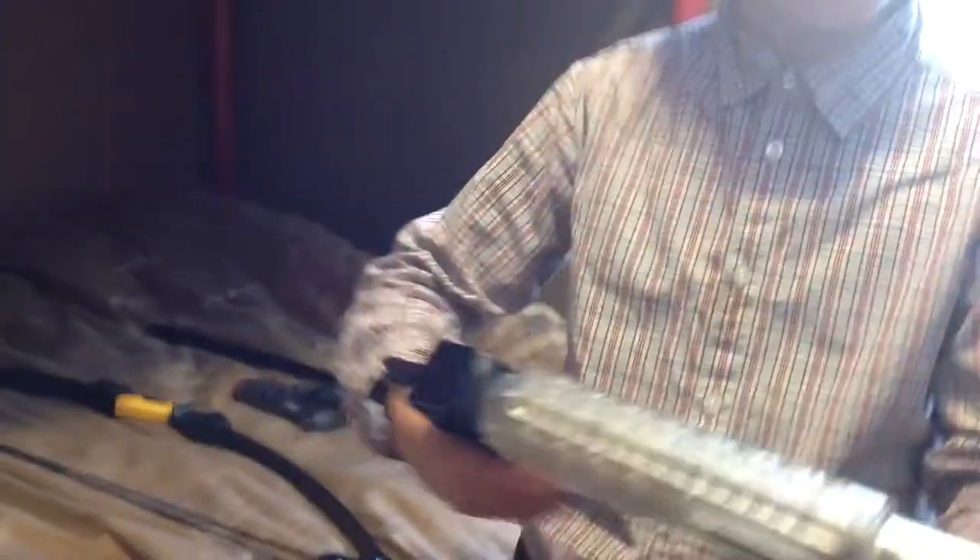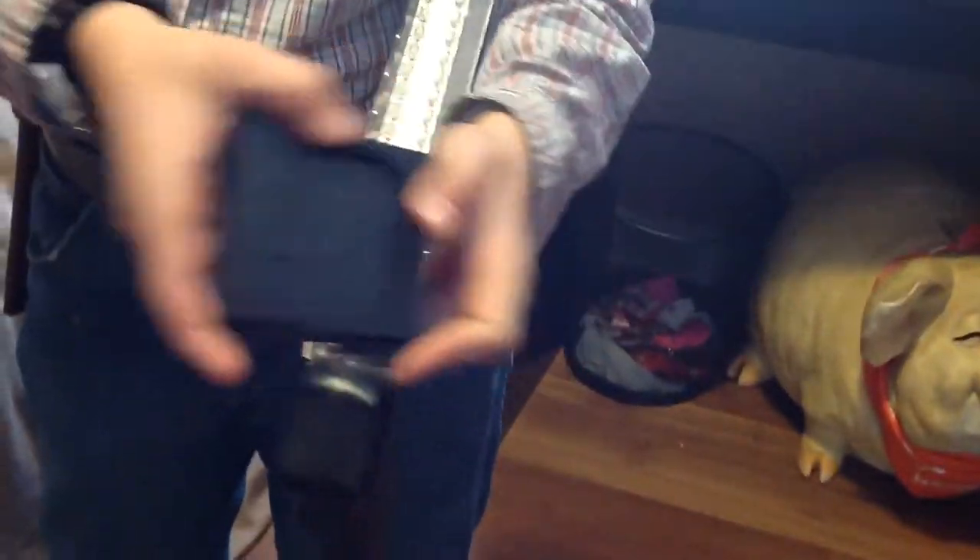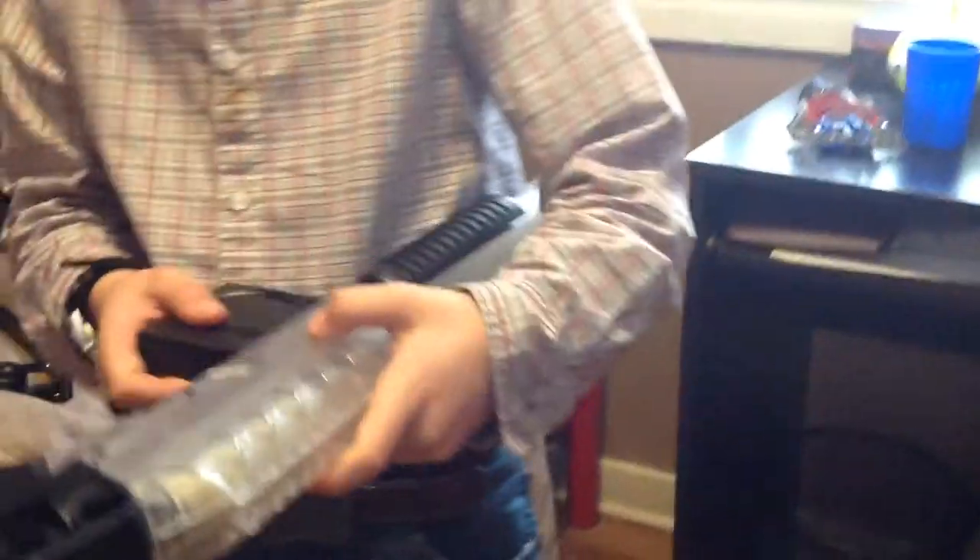This I got for Christmas in 2015. It's an airsoft gun. Here's a clip — if you want to see, you open this, put airsoft in it and stuff. I'm sure you guys have got airsoft.